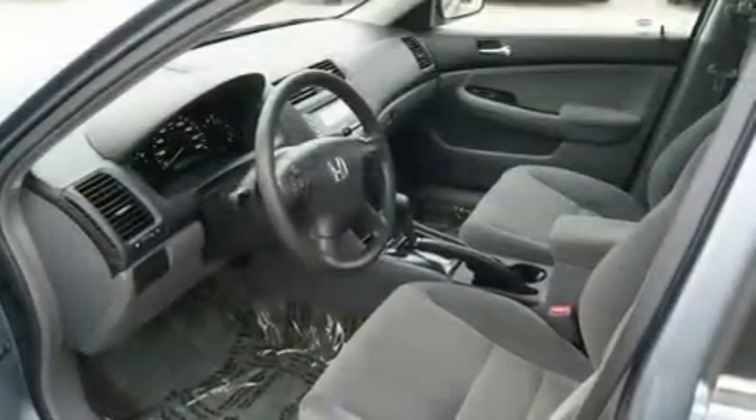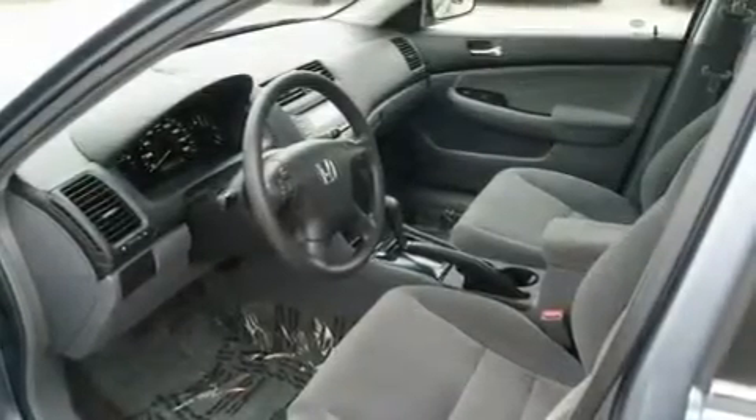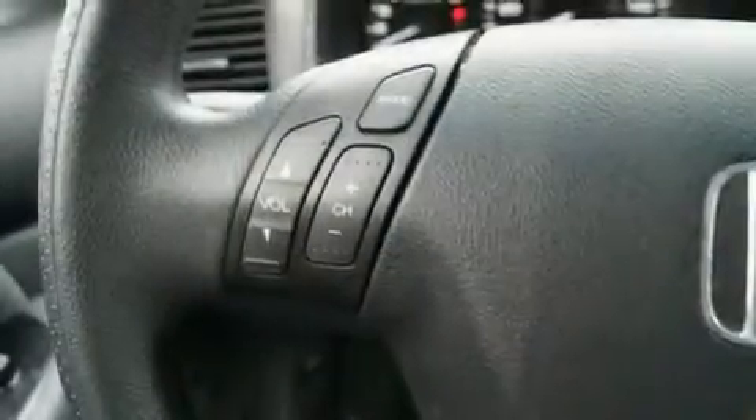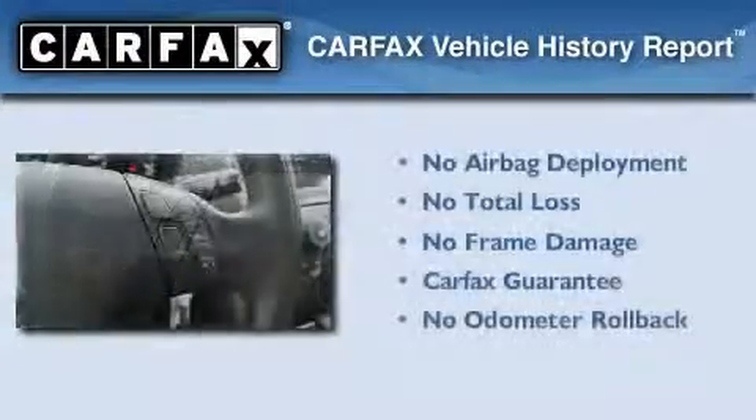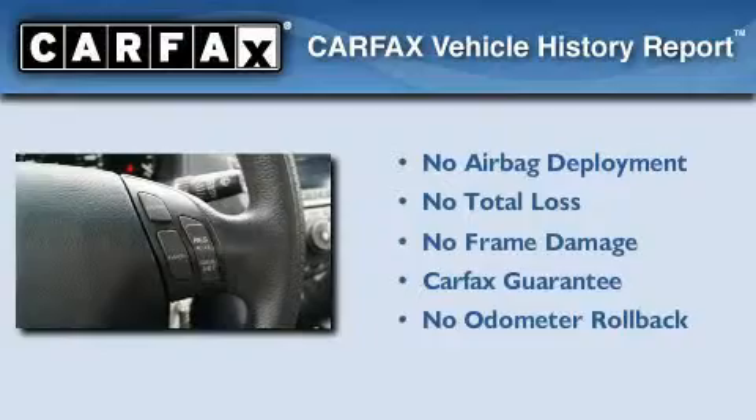With an EPA estimated rating of 34 miles per gallon on the highway, you won't be making frequent trips to the gas pumps. Not to mention that this Honda qualifies for the Carfax buyback guarantee.